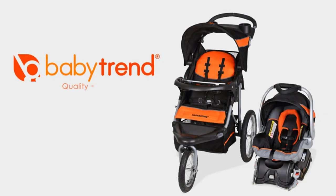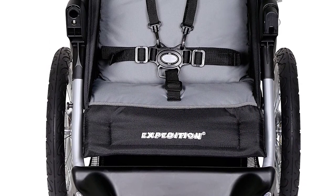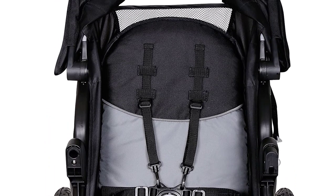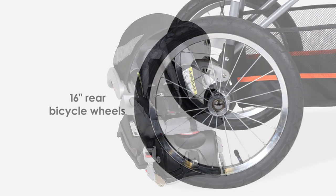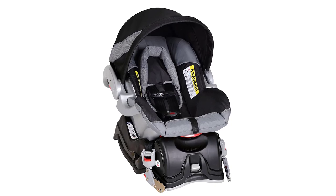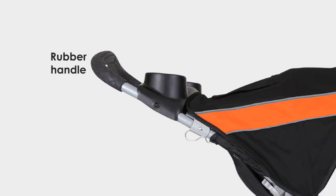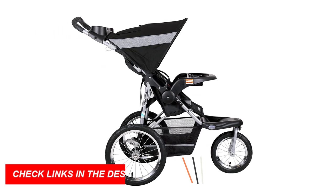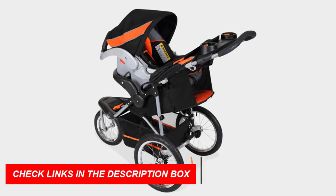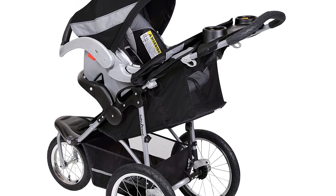Number 2: Baby Trend Expedition Jogger Travel System. If you're an active parent who loves to stay on the move, you need a stroller that can keep up with you. The Baby Trend Expedition Jogger Travel System in Millennium White is the perfect solution. This travel system includes a jogging stroller and an infant car seat. The stroller features large bicycle tires and a front swivel wheel that can be locked for jogging or unlocked for low-speed strolling. The car seat is designed for infants from 5 to 30 pounds and up to 30 inches tall. The stroller has a multi-position reclining seat and an adjustable 5-point harness. The stroller also includes a parent tray with 2 cup holders and a covered storage compartment, as well as a child tray with 2 cup holders. The stroller's large storage basket is perfect for carrying all your baby essentials.